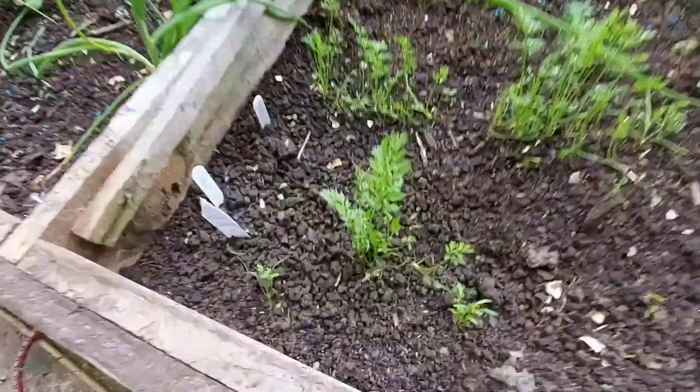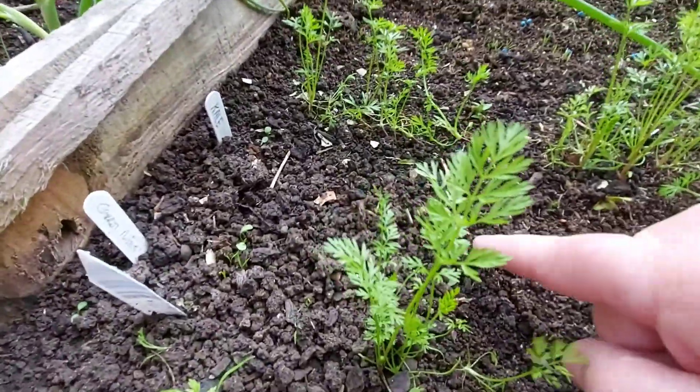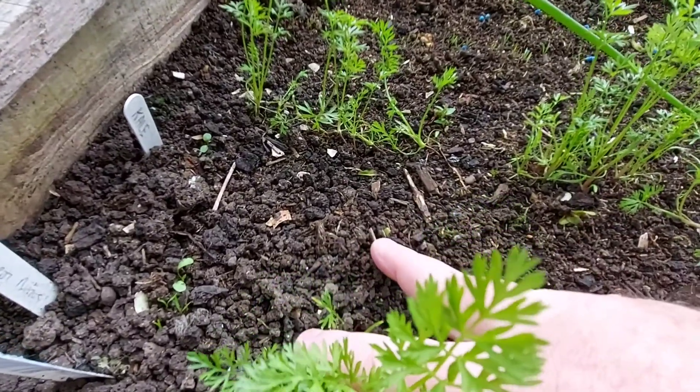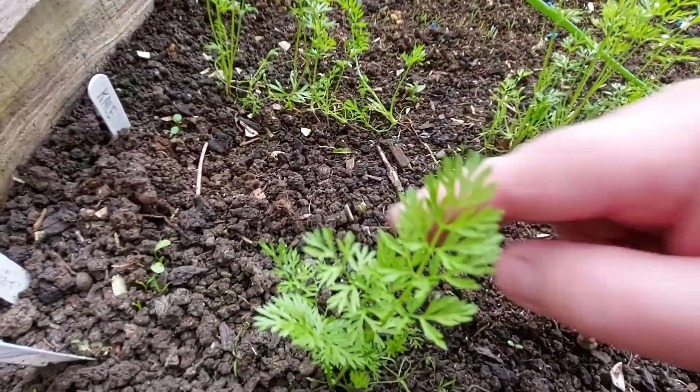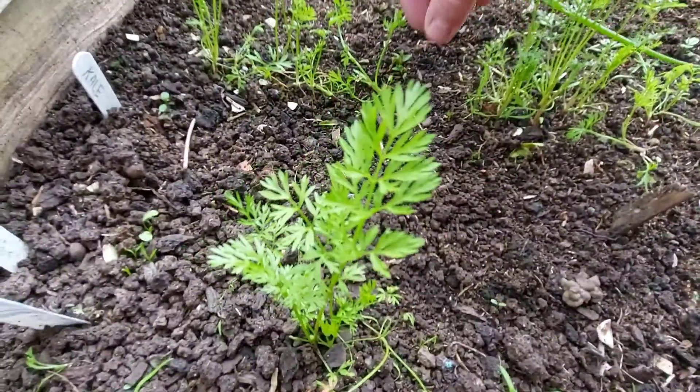Down here I put extra kale, and you can see one starting to come up. That's them starting to come up — we'll get them going.